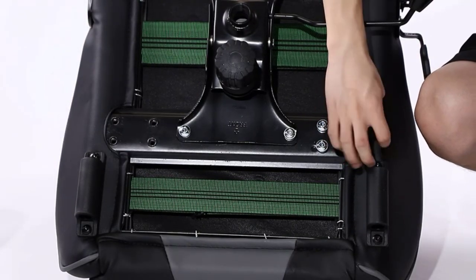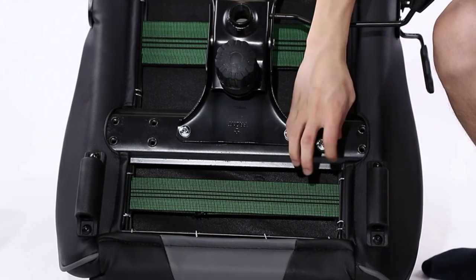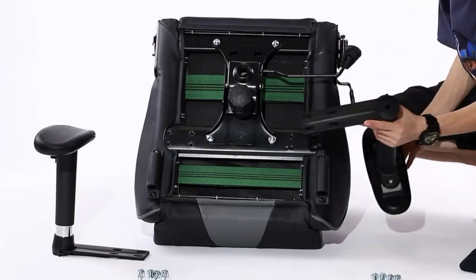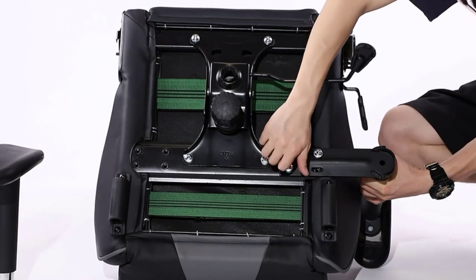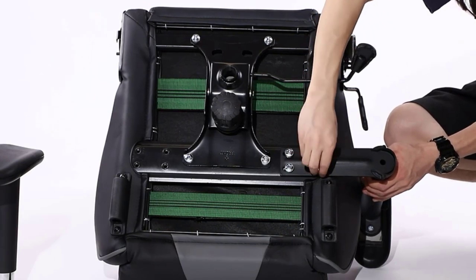All things considered, the K-Cream is a heck of a bargain considering the excellent build quality, pull-out footrest, thick padding, and robust backrest. At just over $200 at time of checking, it is also one of the most economical options for big and tall folks.